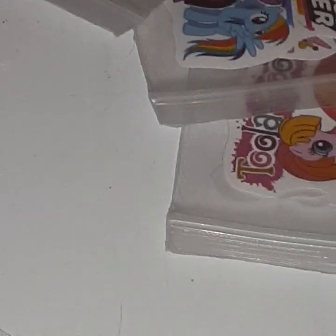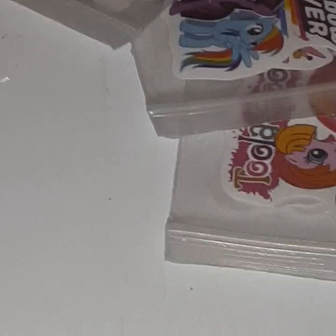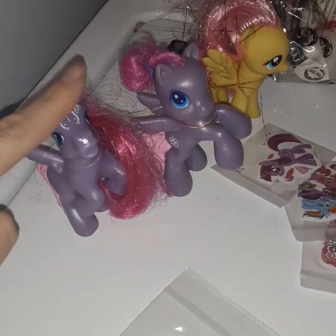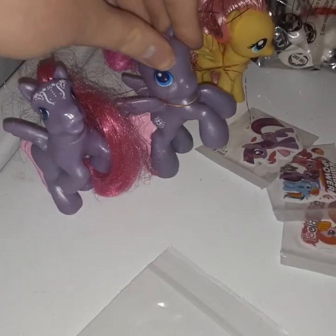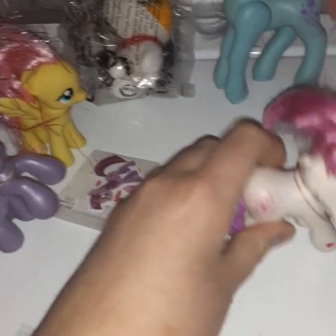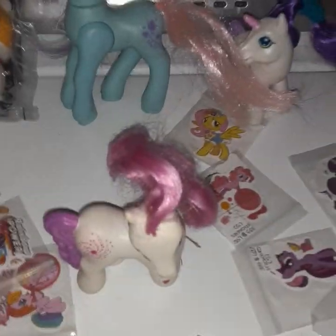Here is Star Song — this one's a G4 pony, and I think this one might be G5. I don't really like this one but it's so cute. Here we go — I don't want to have the Star Song McDonald's version of her. Here's a McDonald's one and Minty.